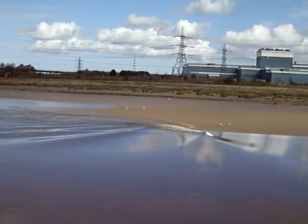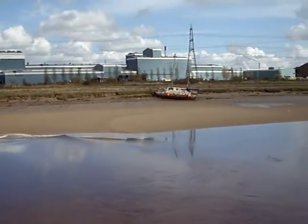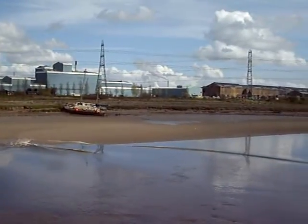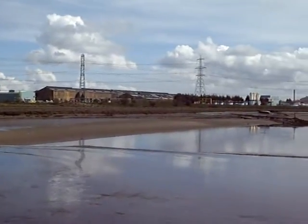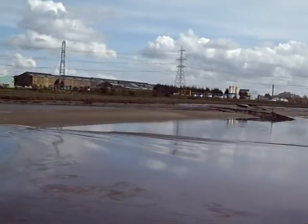So the river is coming in there but going out here. It's a very high tide so it's a good effect today.